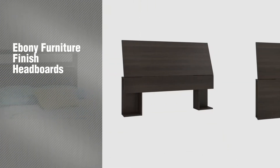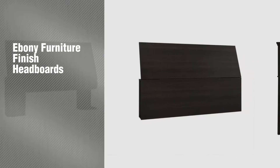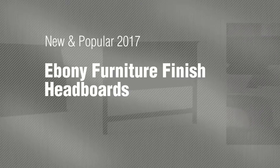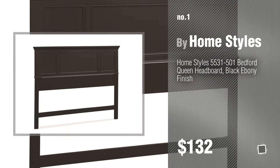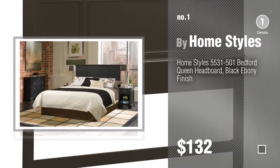If you're looking for Ebony Furniture Finish Headboards, here's a collection you've got to see. New and popular 2017 Ebony Furniture Finish Headboards. Number 1: most popular by HomeStyles. Watch this video and get inspired.